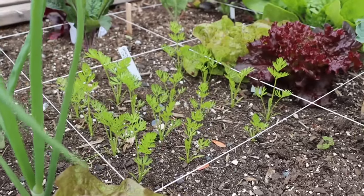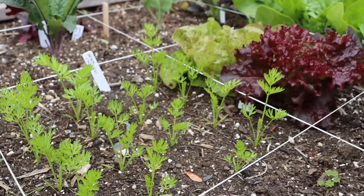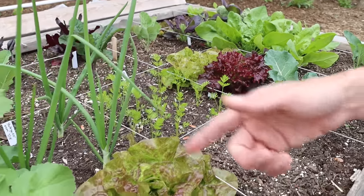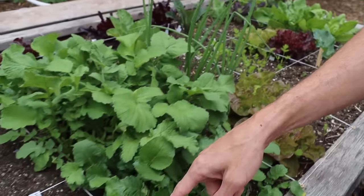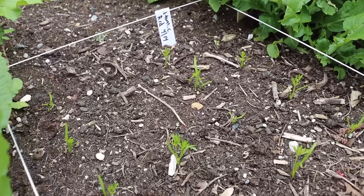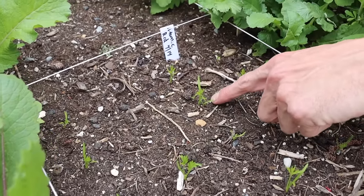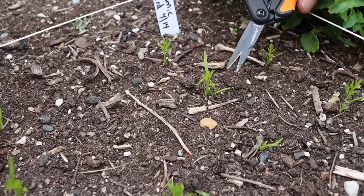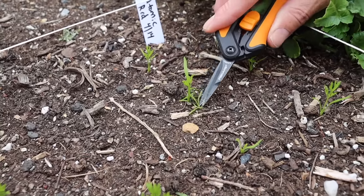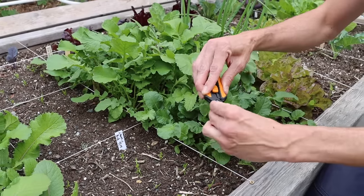One thing you need to do with your carrots — same with your lettuces — is make sure you stagger your plantings. We've got some carrots that are just about two weeks behind the other ones so we can continually be harvesting. I planted about three carrot seeds in each location. What I like to do at this stage is go around and thin them — just choose the best carrot and remove the competition. These little pruners work amazing for that.